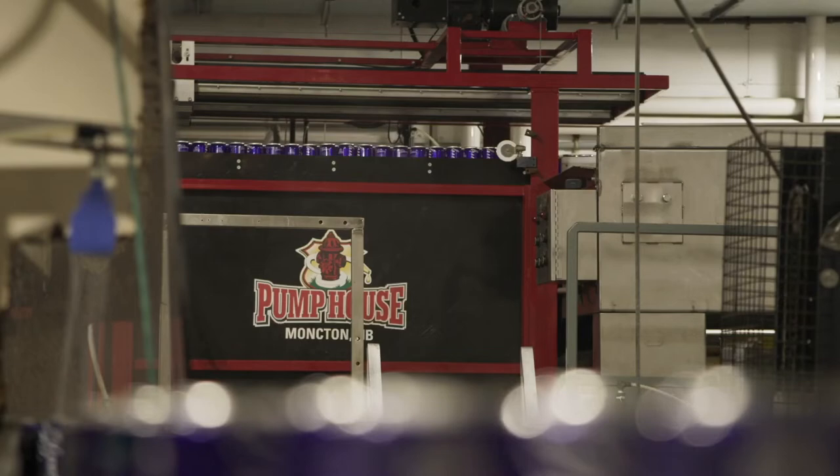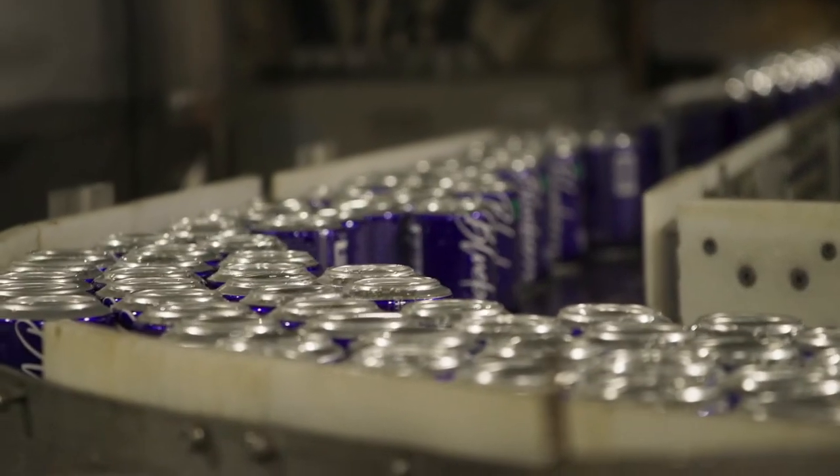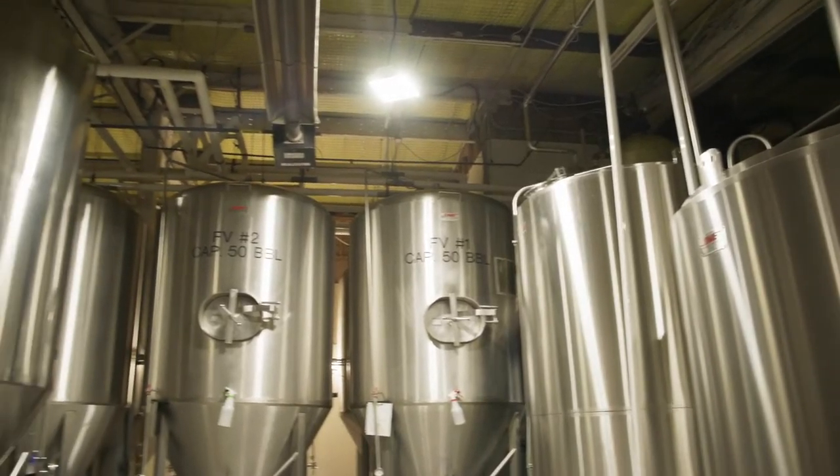We worked with the Pump House. The Pump House is a local brewery here and they have beer in all Sobeys across Canada, so it was really good working with them — it was fantastic.